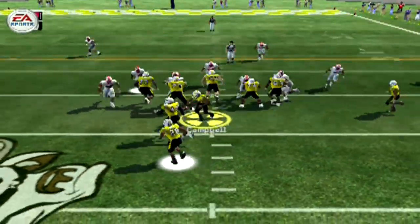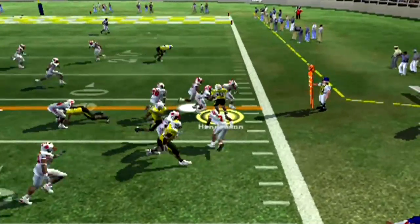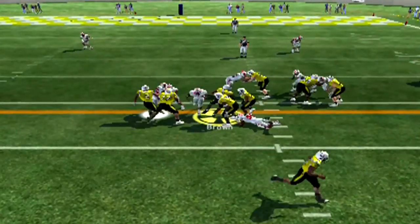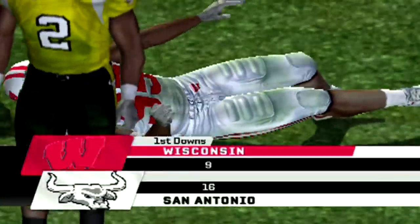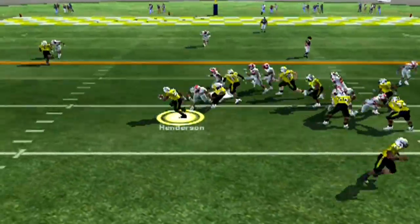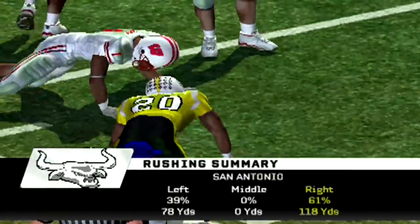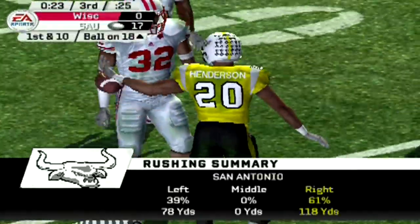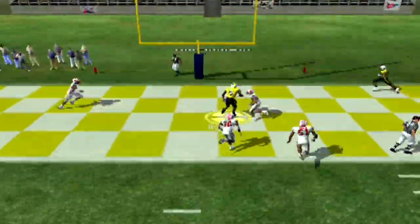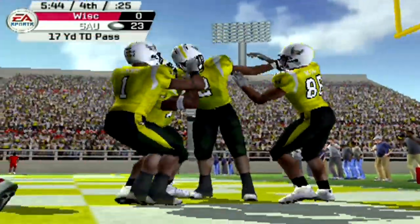Campbell on second and 17 keeps it himself and picks up a first down — move those chains. We give it to Henderson, he bounces outside, breaks the tackle, still fighting, but gets brought down a yard short. Second and one, Brown makes a big play for a first down. Henderson gets the carry again and picks up a fresh set of downs for the SAU Bulls. Campbell looking — Robinson is wide open in the end zone, makes the catch, touchdown SAU!